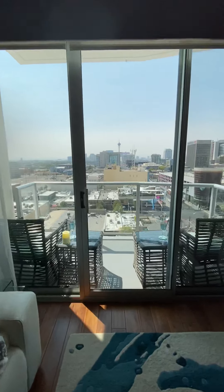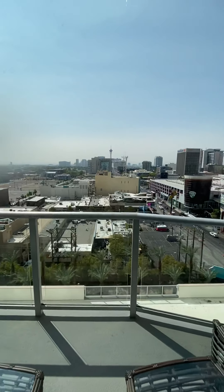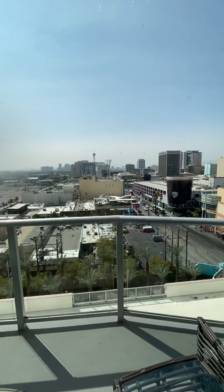I'm here to show this unit at the Octon downtown. Look at the view — the view is beautiful at night, but I'm here right now.